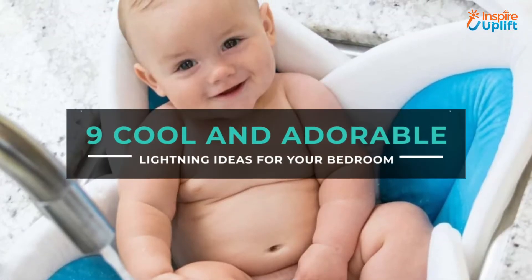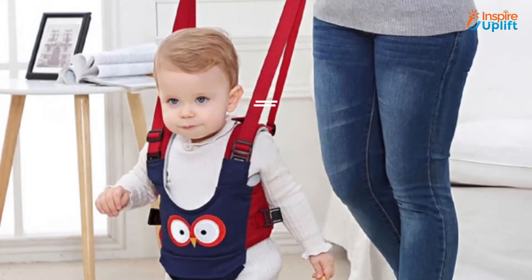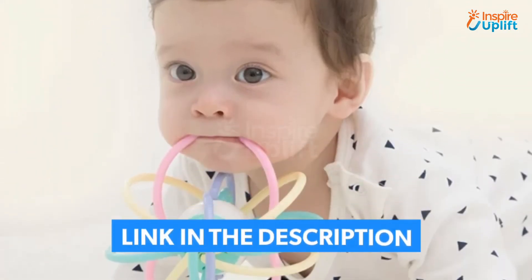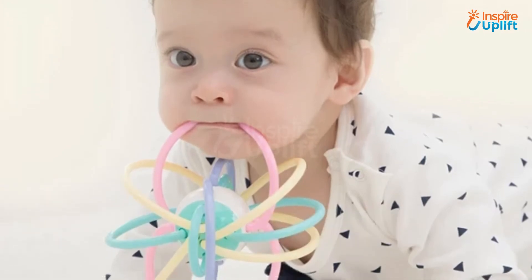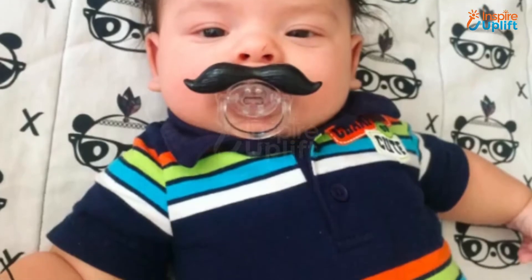Hello guys, in this video we will review 9 best gifts for your baby in 2021. These gifts are perfect for your kids who love playing. Check the links shared in the description box for more details. Before moving on, subscribe to our channel and press the bell icon for new video updates.